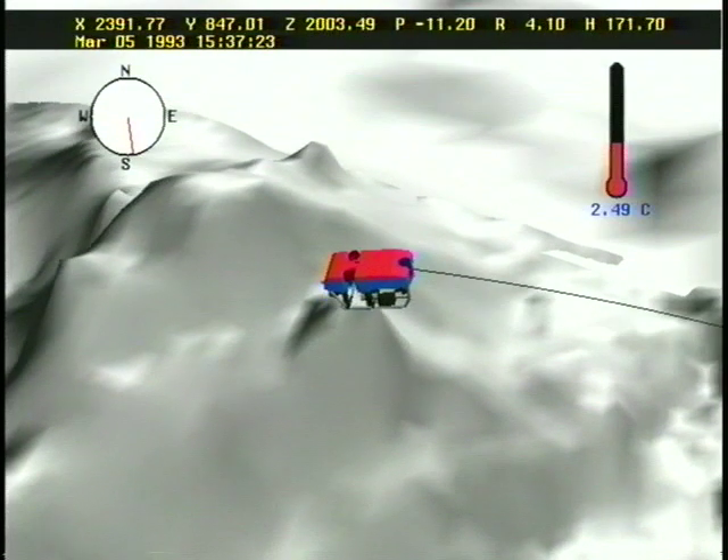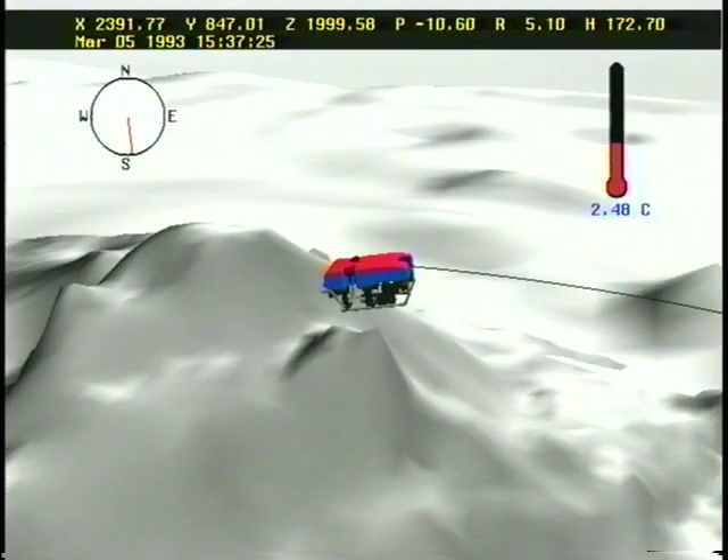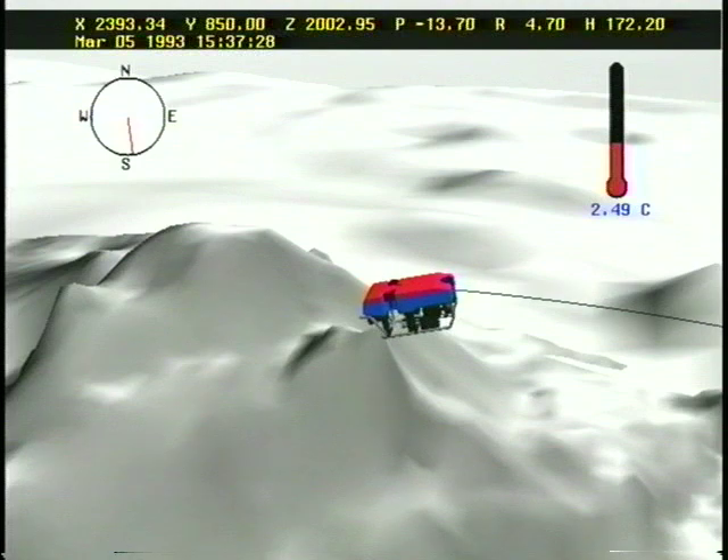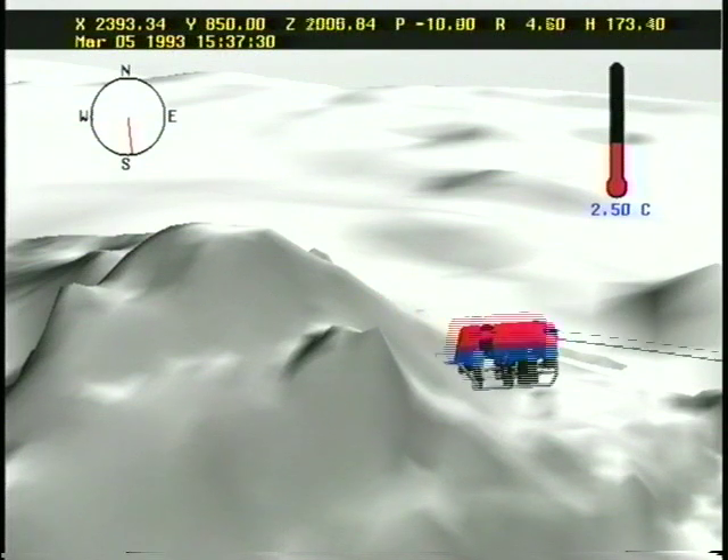The live programs allow students to watch and interact with the scientists as they do their research. Students at selected sites are even given a chance to control the submersible themselves through the satellite link.